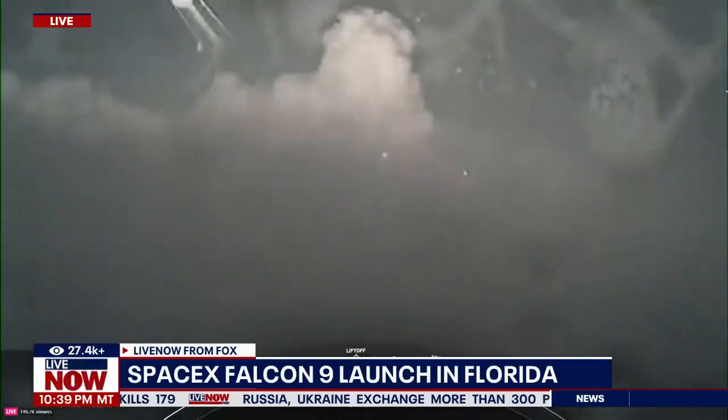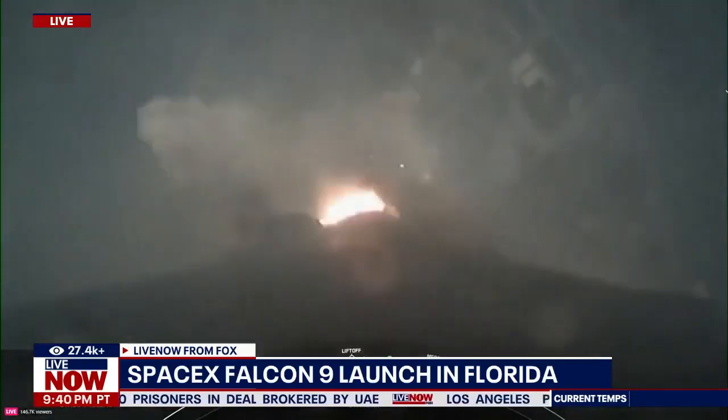Vehicle is pitching downrange. Stage 1 propulsion is nominal. Power and telemetry nominal. Falcon 9 is supersonic. Max Q.